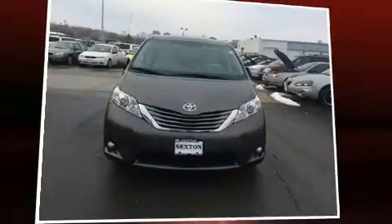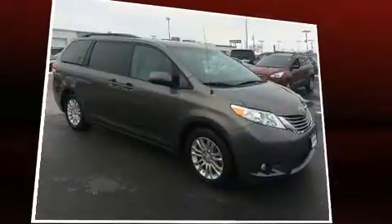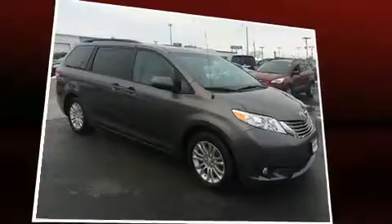Treat yourself to a test drive in the 2011 Toyota Sienna. It features a front-wheel drive platform, an automatic transmission, and the 3.5-liter six-cylinder engine.